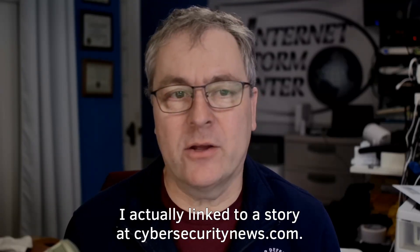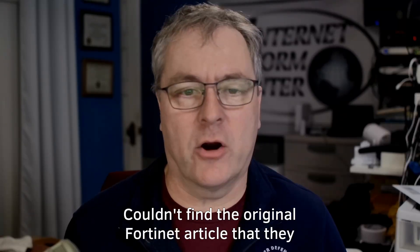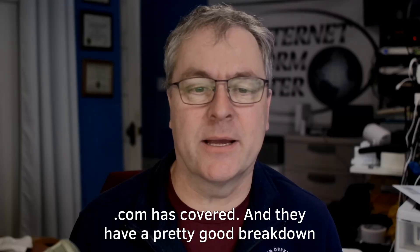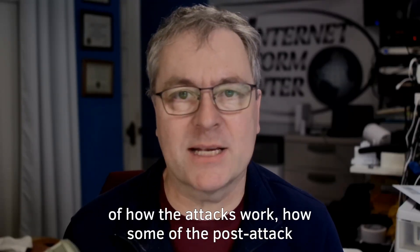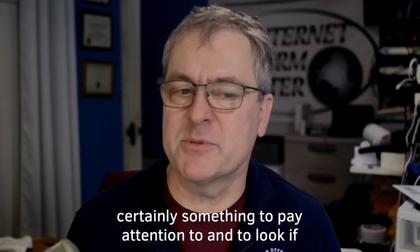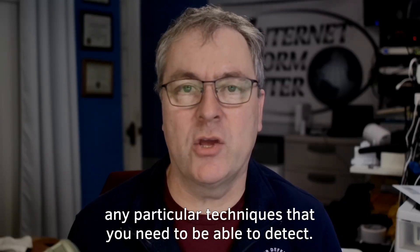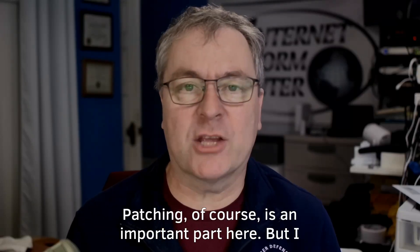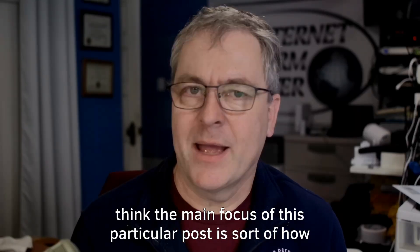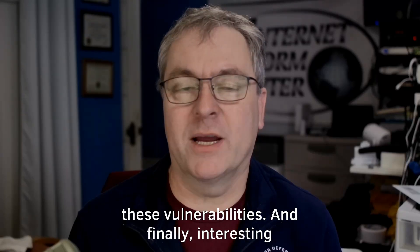I link to a story at cybersecuritynews.com — I couldn't find the original Fortinet article. They have a pretty good breakdown of how the attacks work and how some of the post-attack payloads look. If you're managing Linux systems, certainly something to pay attention to and to look for indicators of compromise. Patching is important, but the main focus of this post is how to detect compromise, because sometimes you don't have a patch available yet.